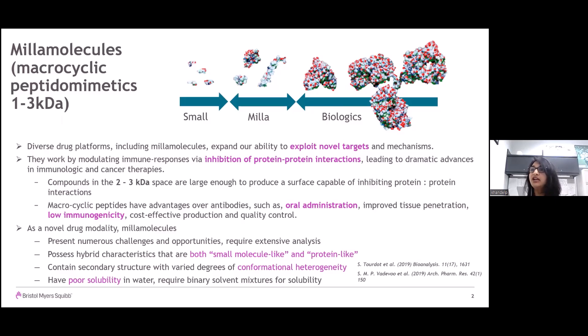These macrocyclic peptides have advantages over antibodies, such as oral administration. They do not require IV infusion like biologics normally do. They have improved tissue penetration, do not induce a large immune response, and offer cost-effective production and more amenable quality control.